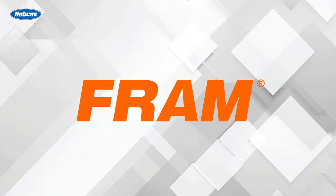This video is sponsored by FRAM, manufacturers of high quality filters since 1934. Visit FRAM.com to learn more.